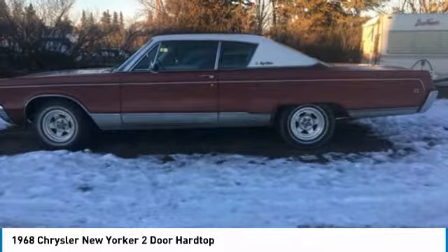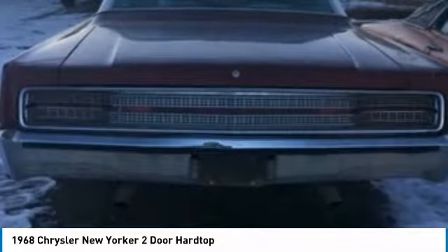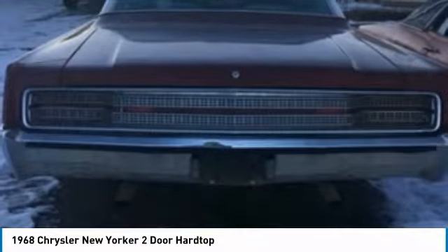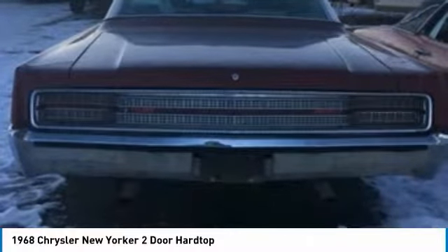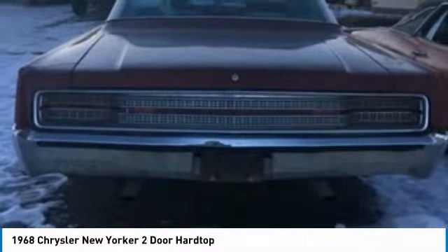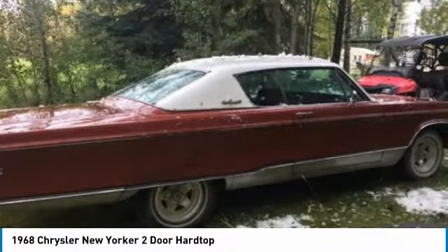The Chrysler New Yorker is an automobile model which was produced by Chrysler from 1940 to 1996, serving for several years as the brand's flagship model. A trim level named the New York Special first appeared in 1938, and the New Yorker name debuted in 1939.